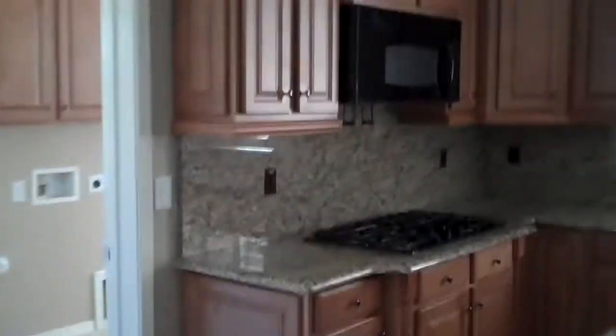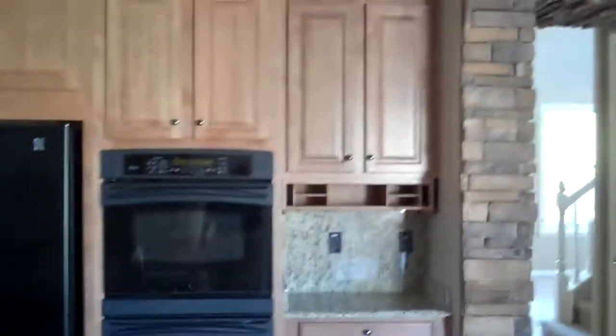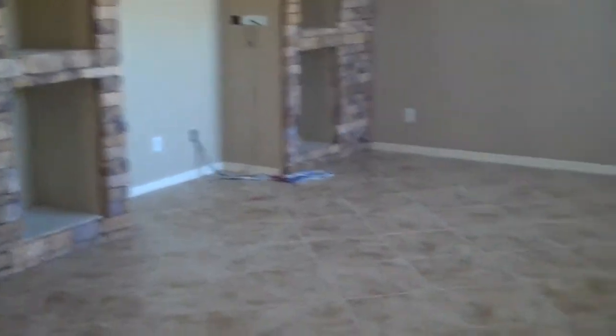Here we are in the great room. You can see the maple cabinets, gas cooking, granite countertops, and double ovens. They left the fridge. There's your entertainment center, and it's wired for surround sound.